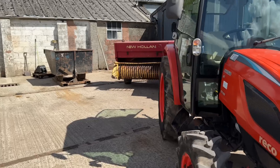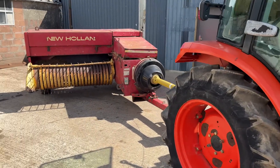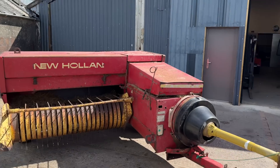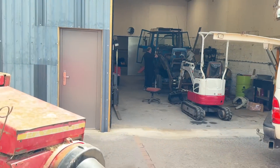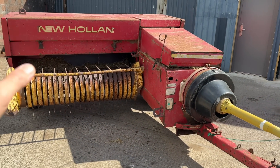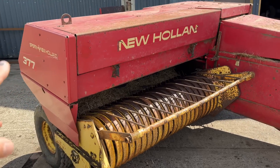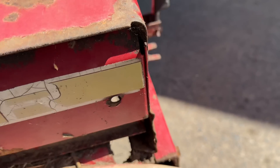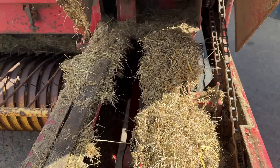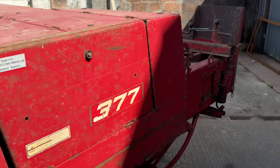I've got it hitched up to the Coyote — we won't be baling with the Coyote, I'll be baling hopefully with the Ford 5610 which Michael is working on. I'm going to take him off that so he can service the baler today. I'm going to get all the covers open, have a good clean out in here first, then focus on the knotters.